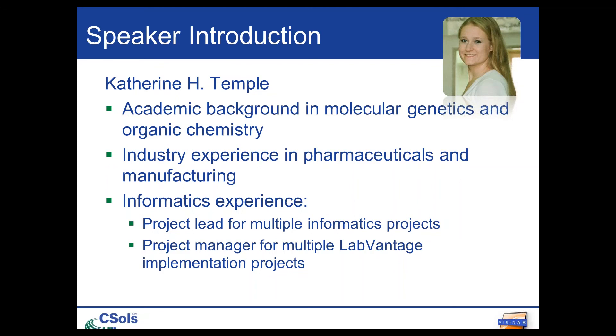In the past and in current roles, I've worked on a variety of different informatics projects, including logistics, LIMS, safety and health, and ELN. Recently, I've worked with LabVantage as a project manager for implementations in several different types of labs, mainly food, bio-banking, and pharmaceuticals.